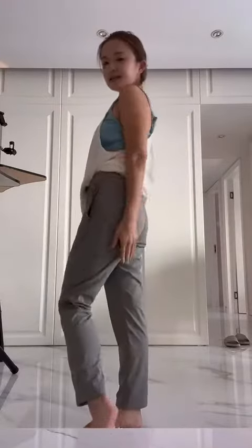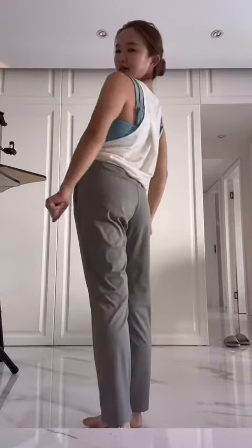Super cute! I have mine in gray, size 6 for small, just for your size reference. It fits nicely and flatters your backside too.